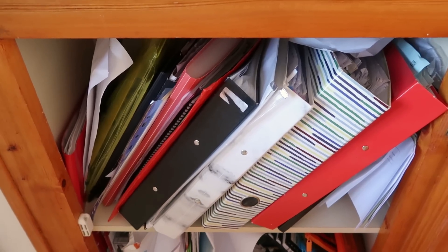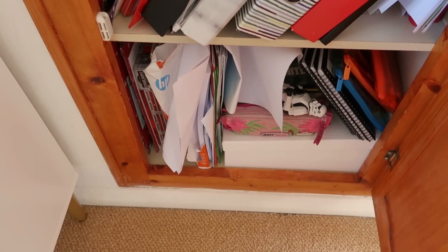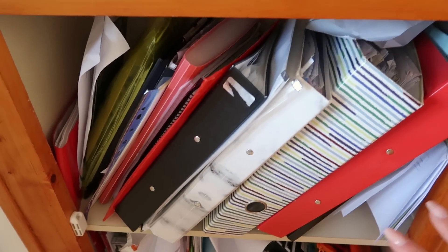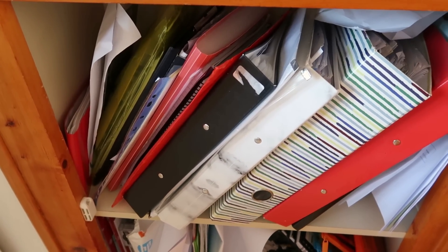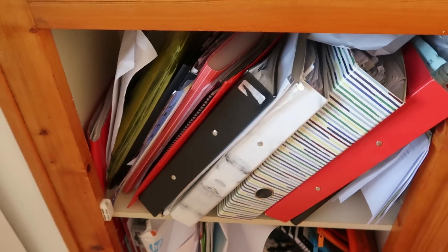This is our paperwork cupboard. Down there is all the boys' drawings. This in particular is driving me insane to look at. I feel like if everything was put away in either box files or matching folders, it will look much nicer and make me feel a bit less overwhelmed every time I'm trying to put away Avery's medical documents.